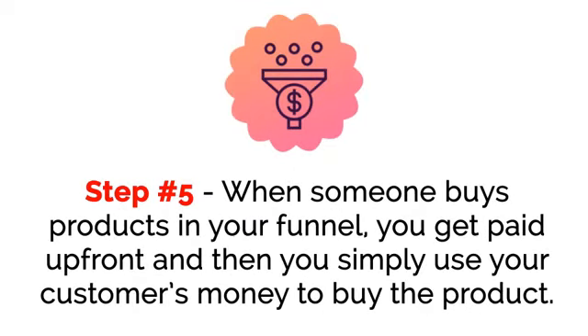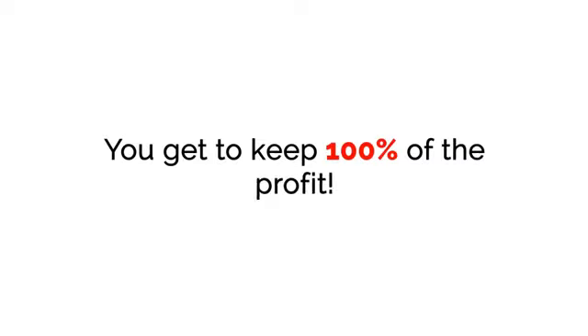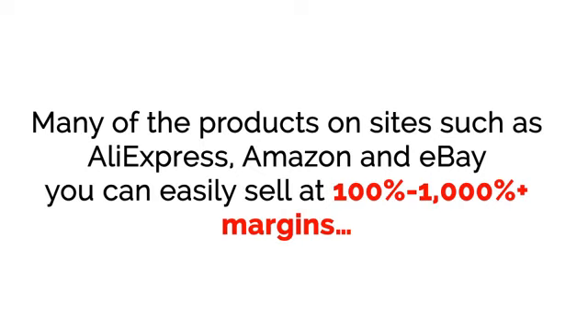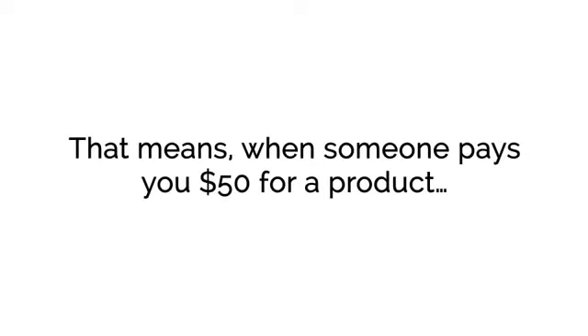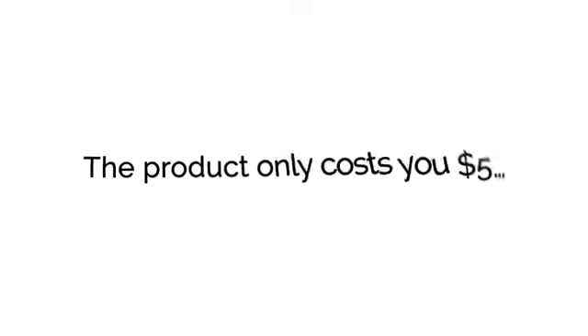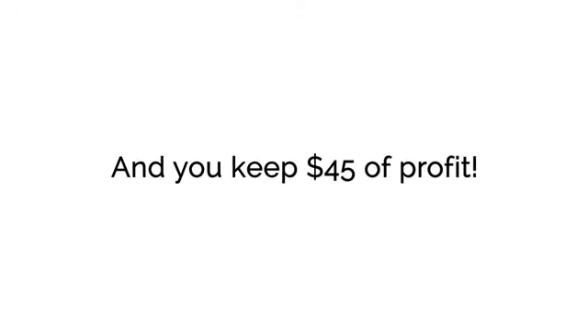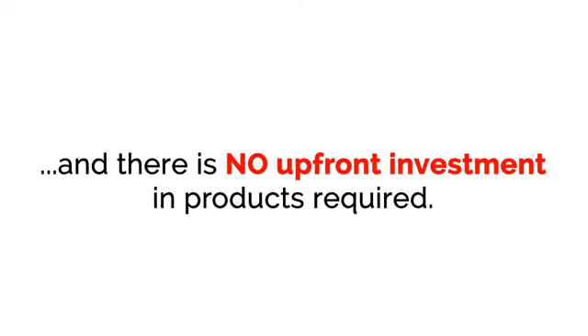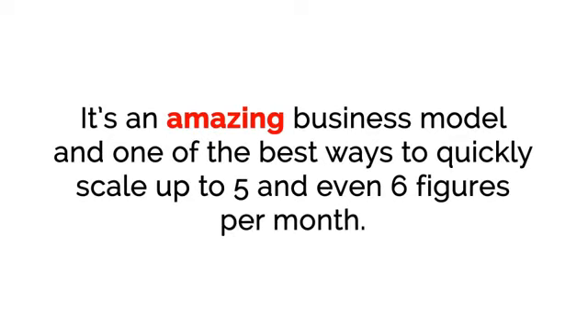Step five: when someone buys products in your funnel, you get paid up front, and then you simply use your customer's money to buy the product — you get to keep 100% of the profit. Many of the products on sites such as AliExpress, Amazon, and eBay you can sell at 100% to 1,000%-plus margins. That means when someone pays you $50 for a product, the product only costs you $5, and you keep $45 in profit. Do that 10 times per day and you've just created a $164,250 per year business that only requires minutes per day to run, with no upfront investment or products required.